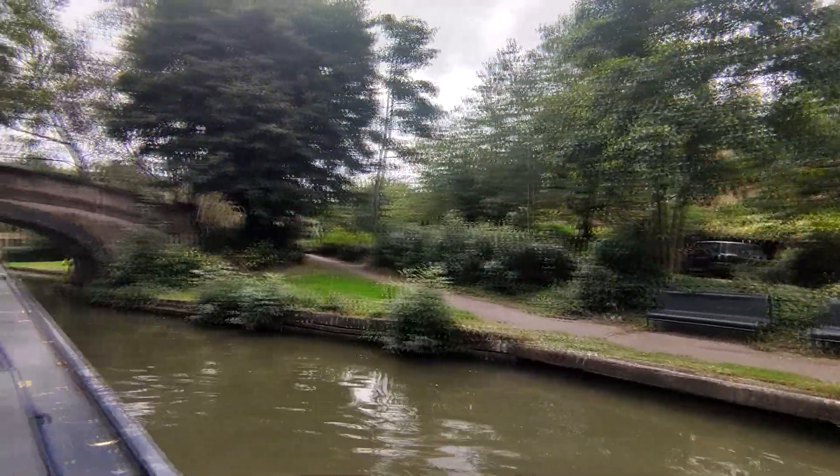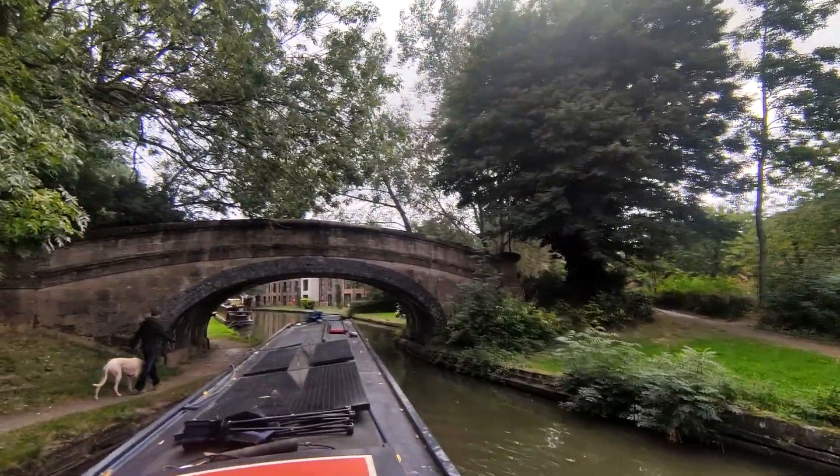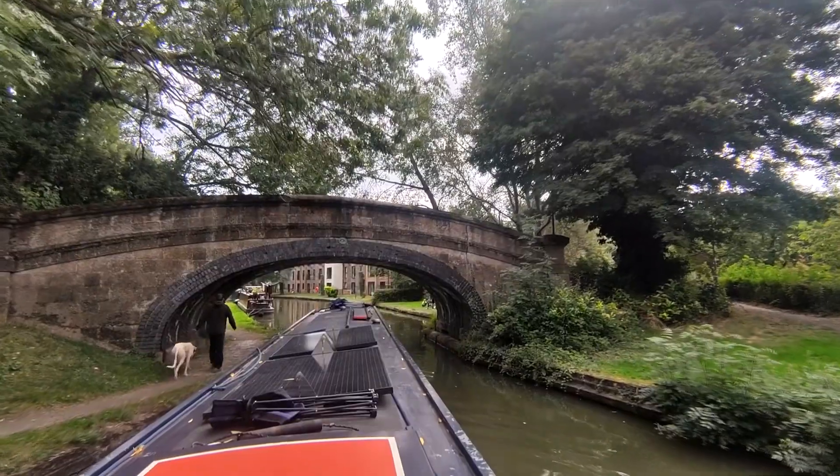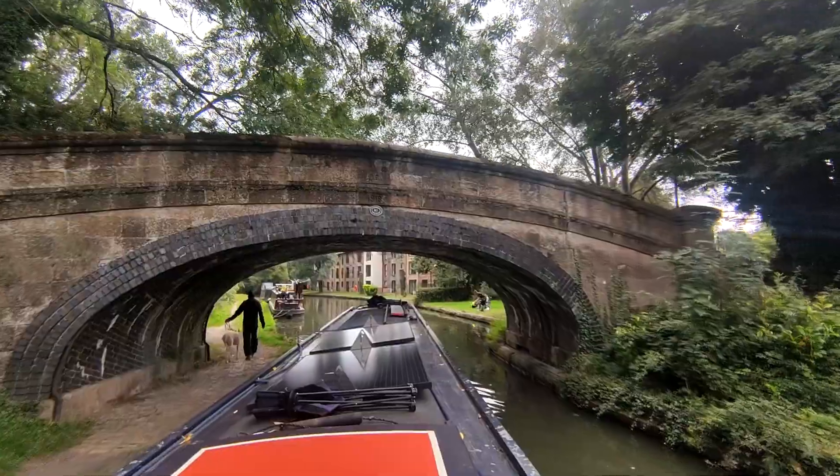We think they did a decent job preserving the canal history in Milton Keynes. Most of the traditional bridges are still intact and the towpaths are nice and green. It's a great place for local residents to exercise and relax.